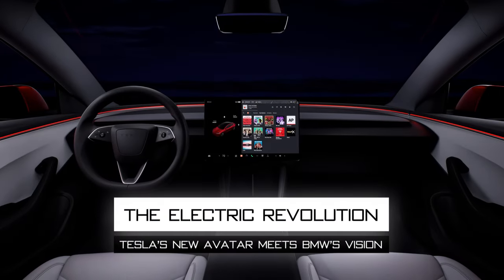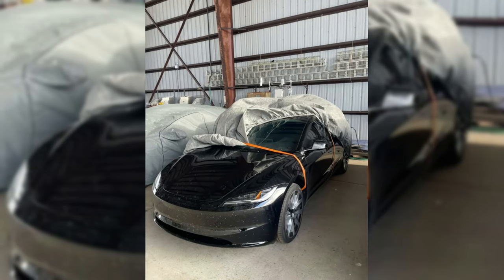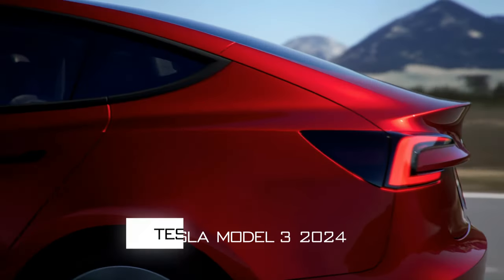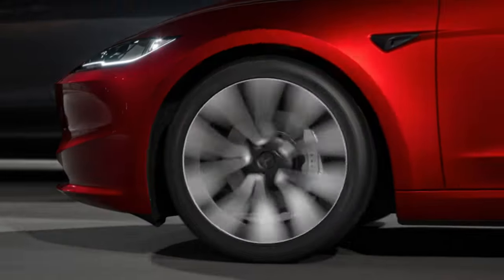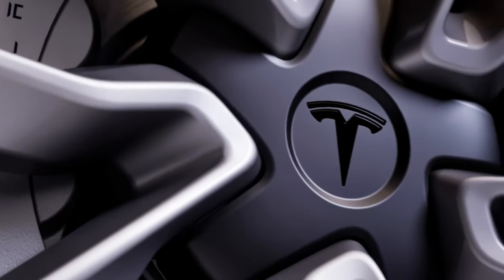Hey there, electric car enthusiasts! Welcome back to Turbo Drive. Six gripping months after the first spy shots electrified the web, today we're unveiling all the details on the updated Tesla Model 3 — the benchmark that's electrified the world of mid-size luxury sedans. But does it spark up to the hype? We'll explore everything that is known about it so far and try to get that question answered.